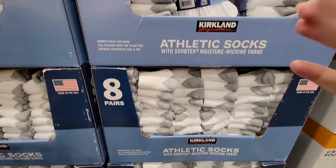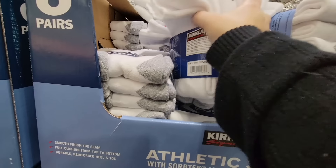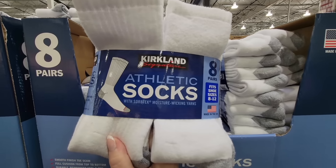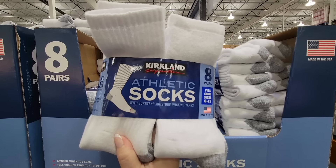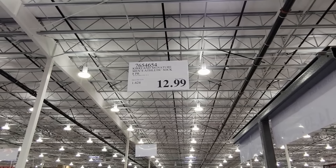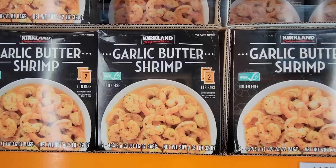And the athletic socks — we have tried these and my husband has been happy with them. You're getting eight pairs and those are nice and thick — a regular size sock at $12.99. Not a bad price for eight of them.